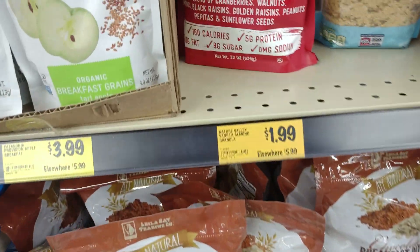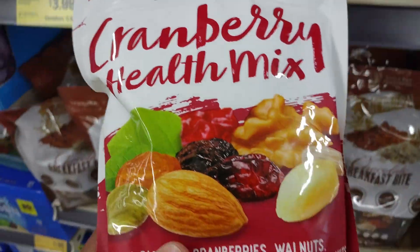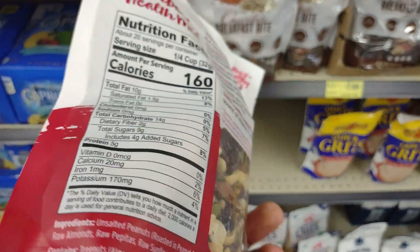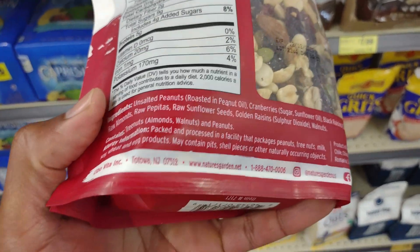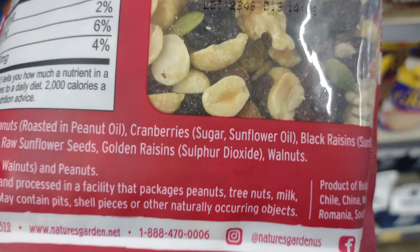I was in the store grocery shopping when I came across this trail mix — it was only one dollar and 99 cents, so I decided to check out the ingredients. While reading the ingredients label, I checked off each one until I got to sulfur dioxide.